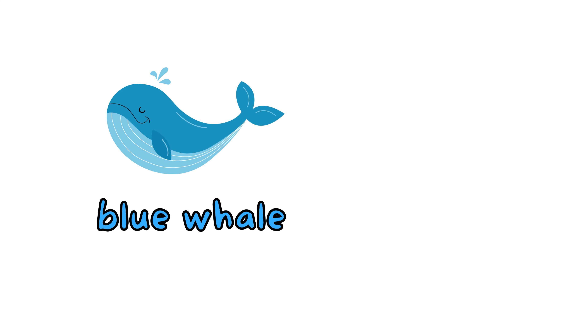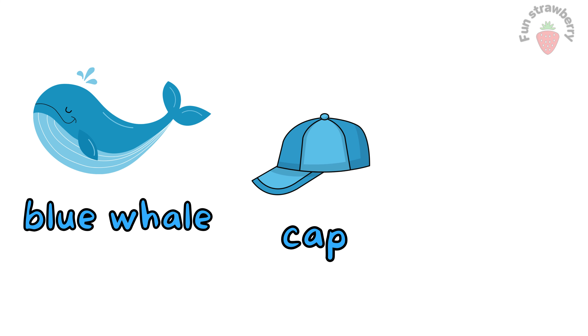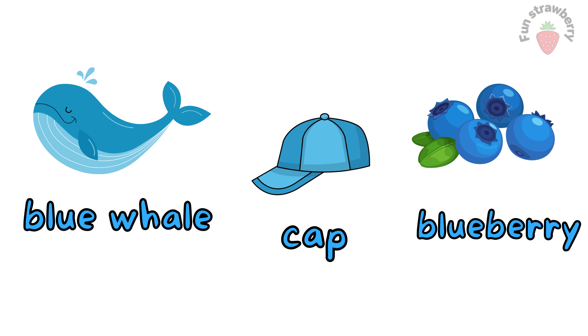Blue. This is blue color. Blue Vase. Blue Cap. Blueberry. These all objects are blue color.